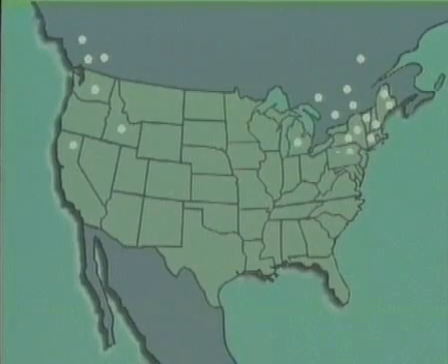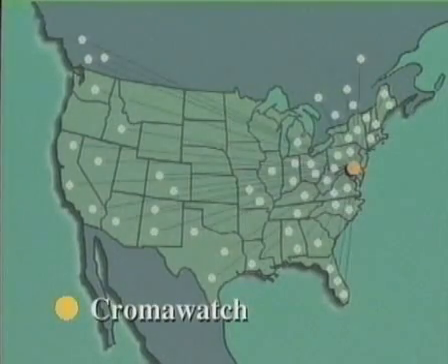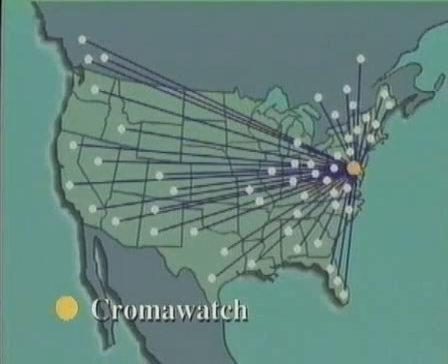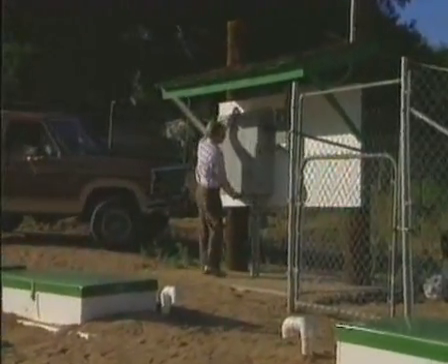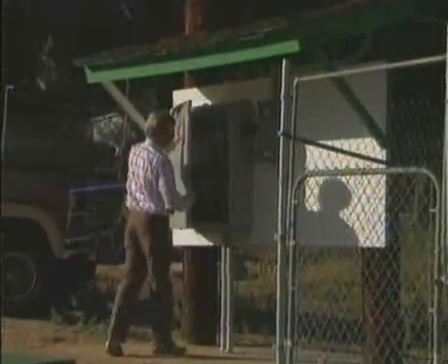Operating nationwide, the Chromawatch remote monitoring feature can analyze data and conduct tests to ensure all Chromaglass systems operate effectively. And in the unlikely event of a problem, Chromawatch staff will do everything necessary to resolve any difficulty.